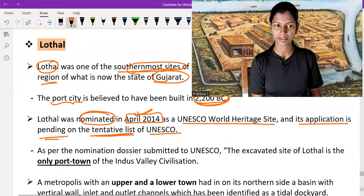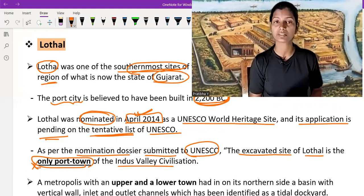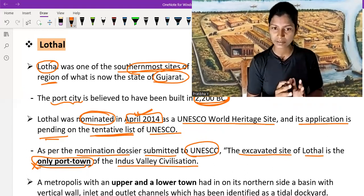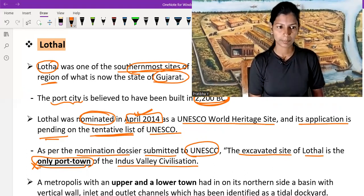As per the nominated dossier submitted to UNESCO, the excavated site of Lothal is the only port town of the IVC. There is no other city in the IVC where a port city is situated.